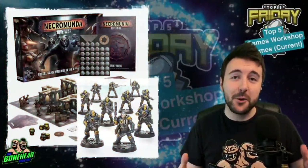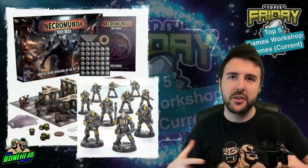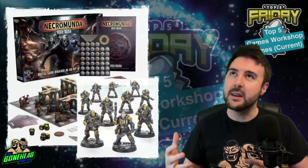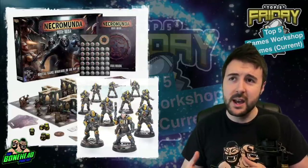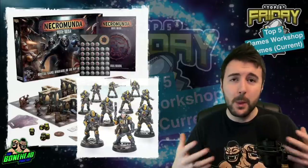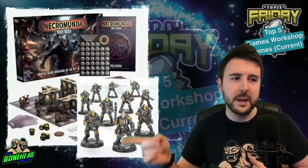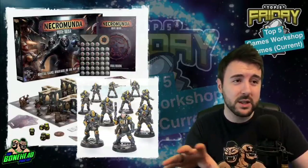Number four for me is Necromunda. This is also set in the Warhammer 40,000 universe, and that's kind of what I mean about the theme and IP being so incredibly deep. Necromunda is a game of gang warfare in a hive city — a hive city being essentially one massive city in one enclosed building, a bit like a Mega-Block in Judge Dredd. It's an almost underground combat game where you are playing a gang of dudes or some space police, and there are some really cool factions.